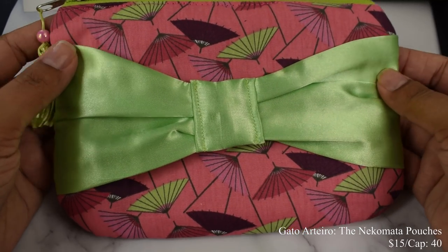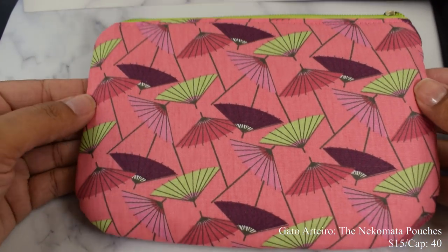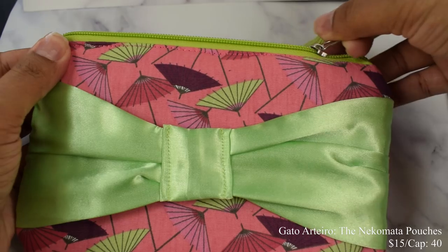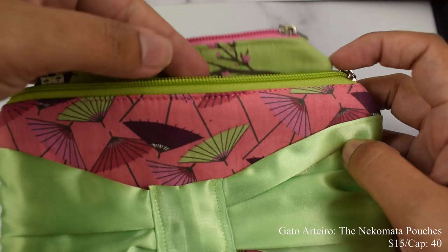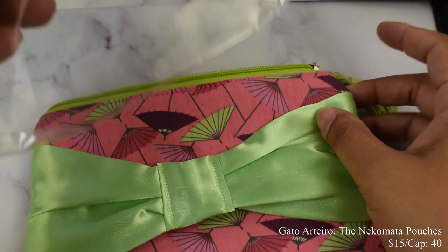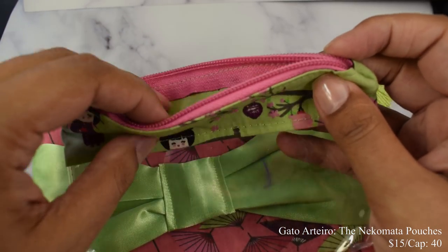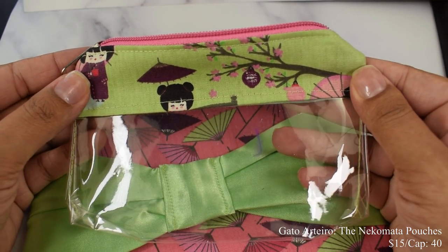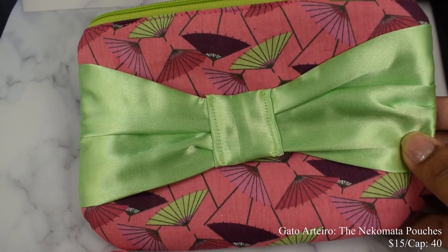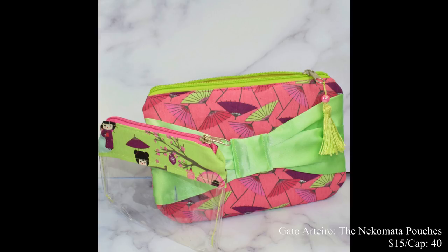Gato Arterio brings us the Nekomata pouches. This is a large pouch with an interior water-resistant plastic pouch and an exterior of premium cotton fabric. The small pouch can hold up to six nail polish bottles. This is going to be $15 and there's a cap of 40. This is absolutely sewn very well and super cute. The inside pouch has that clear waterproof material. The external pouch is quite large — I can see myself putting all types of makeup, goodies, and brushes in it. Really adorable and feels very sturdy when you zip it.